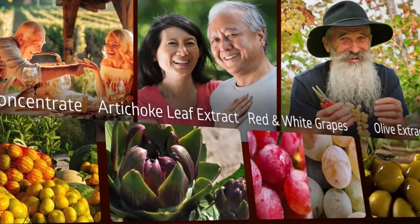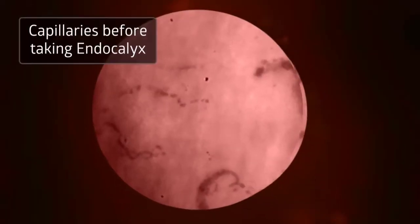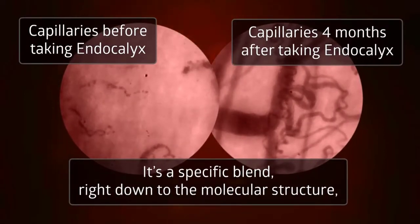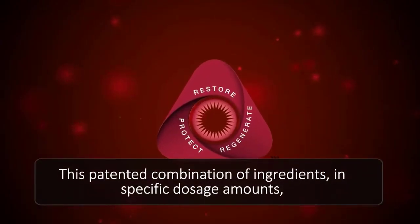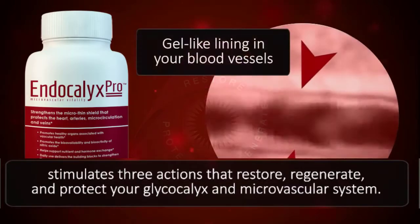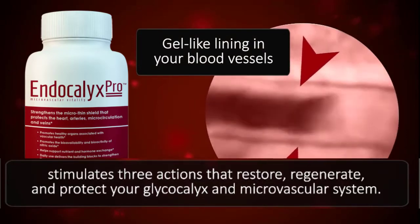Endocalyx is made from concentrated extracts of seven natural ingredients that contain the same compounds that make up and protect the structure of the glycocalyx. It's a specific blend, right down to the molecular structure, that makes all the difference in the result of taking Endocalyx daily. This patented combination of ingredients in specific dosage amounts simulates three actions that restore, regenerate, and protect the glycocalyx and microvascular system.